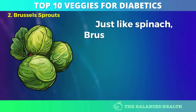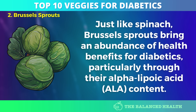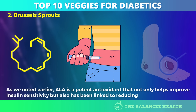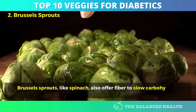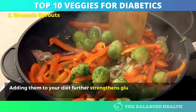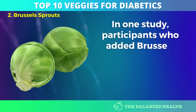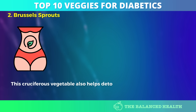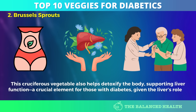Number 2: Brussels Sprouts. Just like spinach, Brussels sprouts bring an abundance of health benefits for diabetics, particularly through their alpha-lipoic acid content. Alpha-lipoic acid is a potent antioxidant that not only helps improve insulin sensitivity but has also been linked to reducing diabetic neuropathy. Brussels sprouts also offer fiber to slow carbohydrate absorption, helping prevent post-meal blood sugar spikes. In one study, participants who added Brussels sprouts to their diet saw improved post-meal blood sugar levels. This cruciferous vegetable also helps detoxify the body, supporting liver function — a crucial element for those with diabetes, given the liver's role in glucose production.